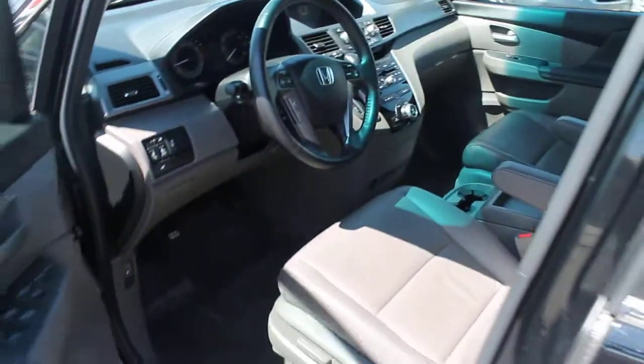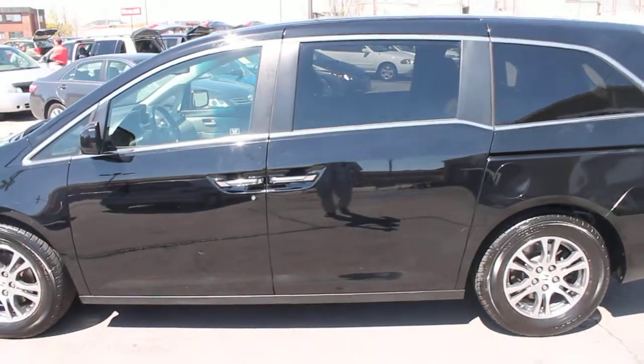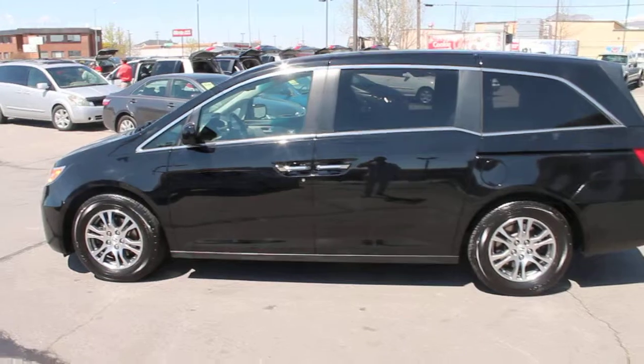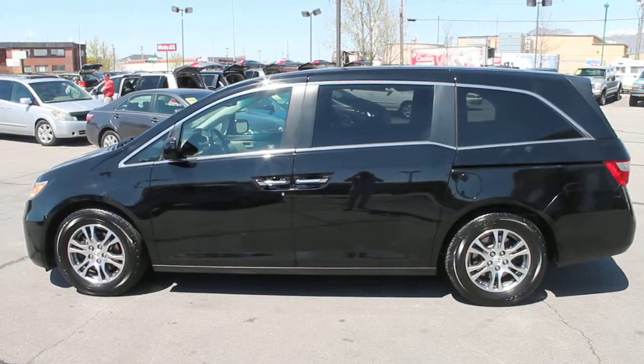It's a very clean van. We would love to show this to you here at Forest Motors. Come in today and test drive this very clean 2011 Odyssey EXL with a clear title and only 51,000 miles. We'll see you soon here at Forest Motors.